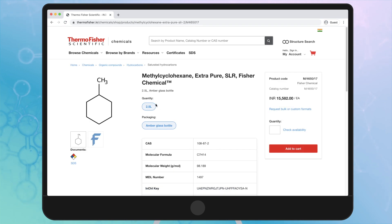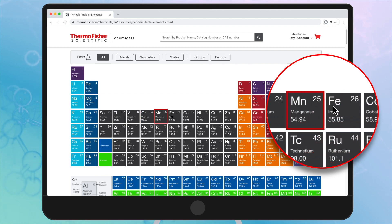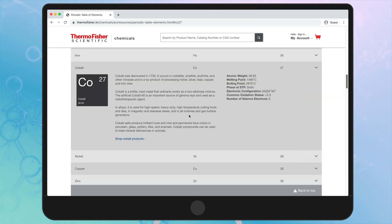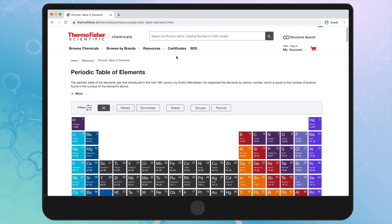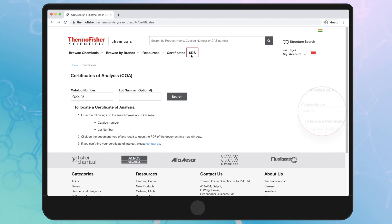Select your product of choice from the search results. You can also search your desired compound by searching an element in the interactive periodic table. A couple of clicks and there you are! Easily download technical information like COA and SDS.